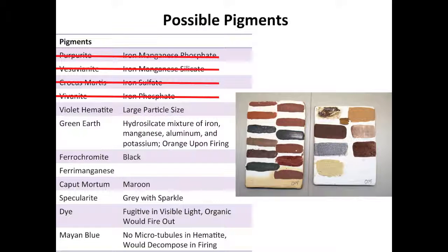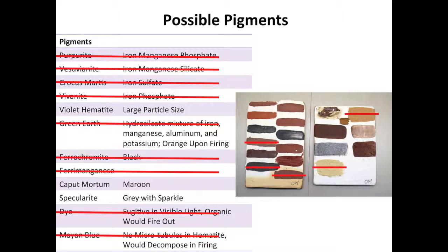This tile shows a few of the suggestions, both from print and by person, that were tested. Many of these can be discounted as they do not contain iron, contain elements not seen in the analytical spectra, and or do not become purple upon firing. However, as Gettens identified, the purple pigment appears to be a violet hematite. The question is, why is the hematite purple?